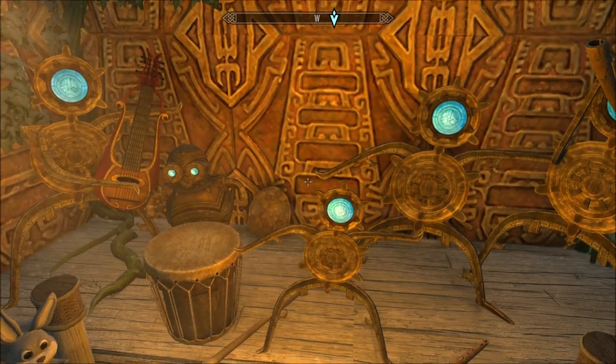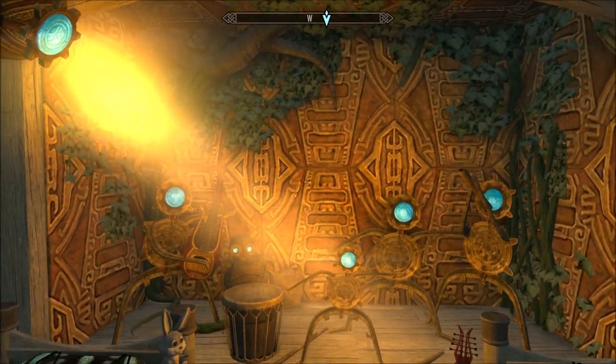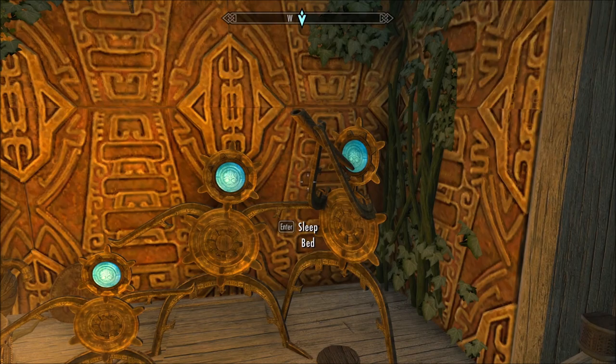These little figures — like a little band almost. A little bandstand, and they've all got their own instruments. Oh my goodness!